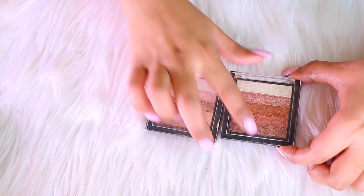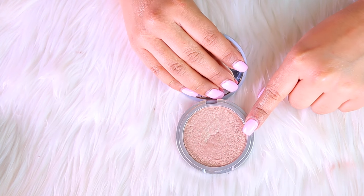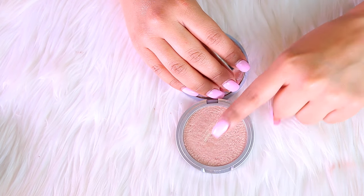I have two Makeup Revolution highlighters and I actually really like both of them when I combine them, so these two babies are definitely staying with me.